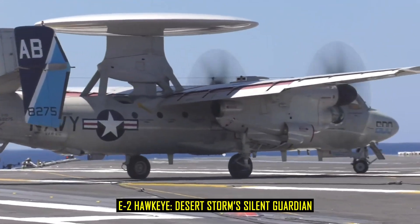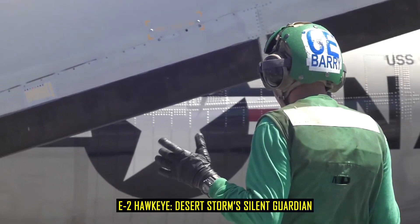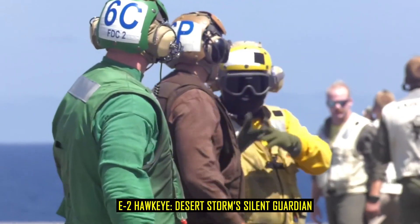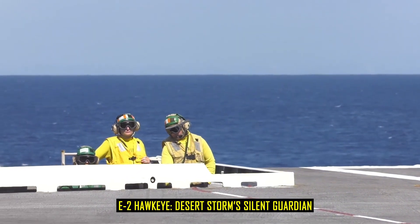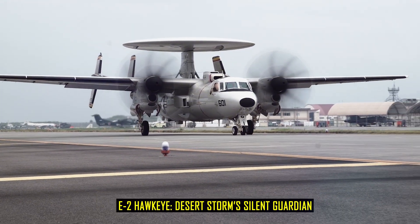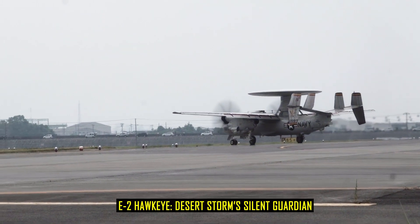By the time of Operation Desert Storm in 1991, the E-2C had matured into a fully networked command and control hub. Hawkeyes directed hundreds of coalition aircraft over Iraq and Kuwait, de-conflicted crowded skies, and warned of incoming threats. According to retired Admiral William Owens, the success of Desert Storm was built on information dominance, and no aircraft contributed more to that dominance than the Hawkeye.